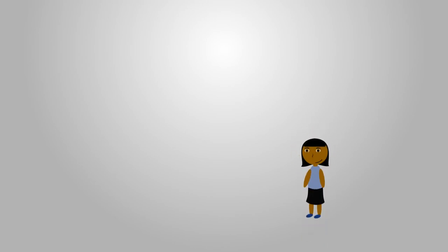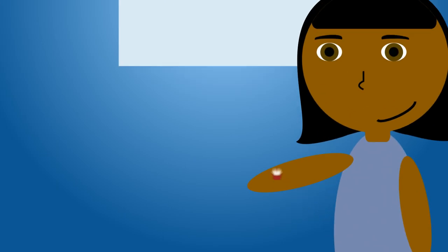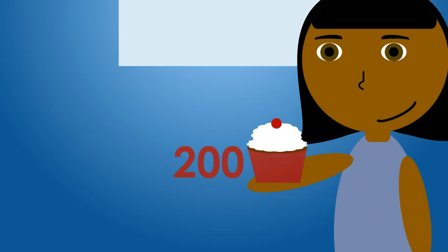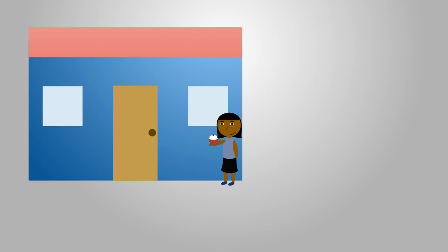Vera owns a boutique cupcake shop and her tasty treats are quite popular with her customers. She sells 200 cupcakes every day. Unfortunately, her tiny bakery is at maximum capacity and with increased rent payments, she is losing money.